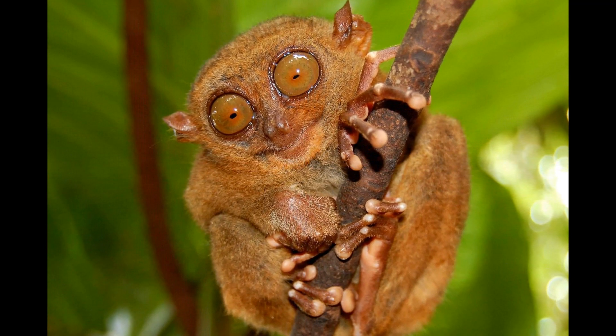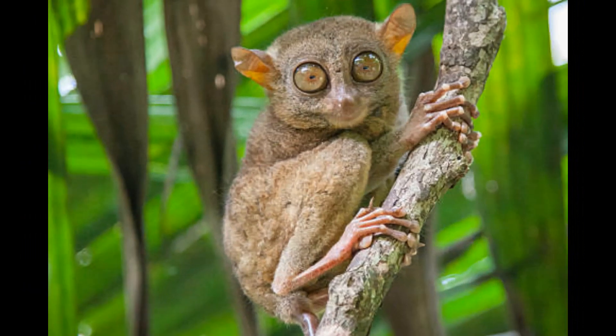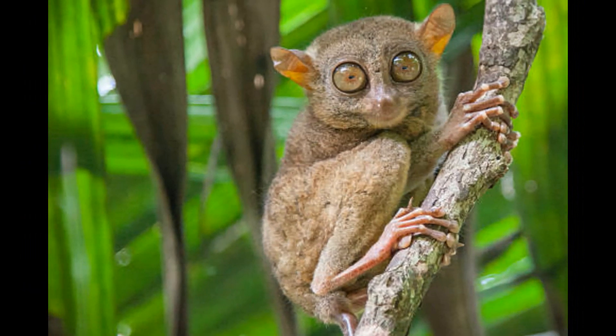When Tarsiers feel threatened or are in distress, they can emit distress calls. These calls can vary in intensity and may alert nearby Tarsiers to potential danger.